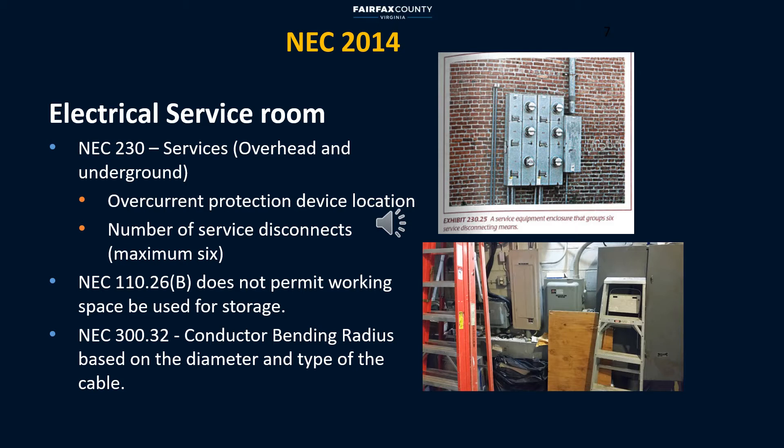NEC 230 is dedicated to electrical services. In general, the size of the electrical room and equipment depends on total electrical load, voltage ratings, ampacity, and the working clearance about equipment.